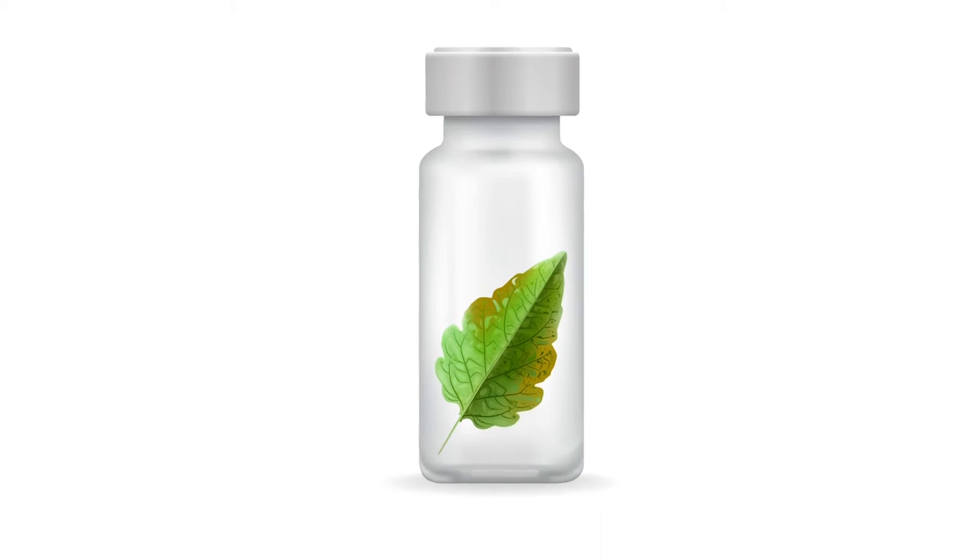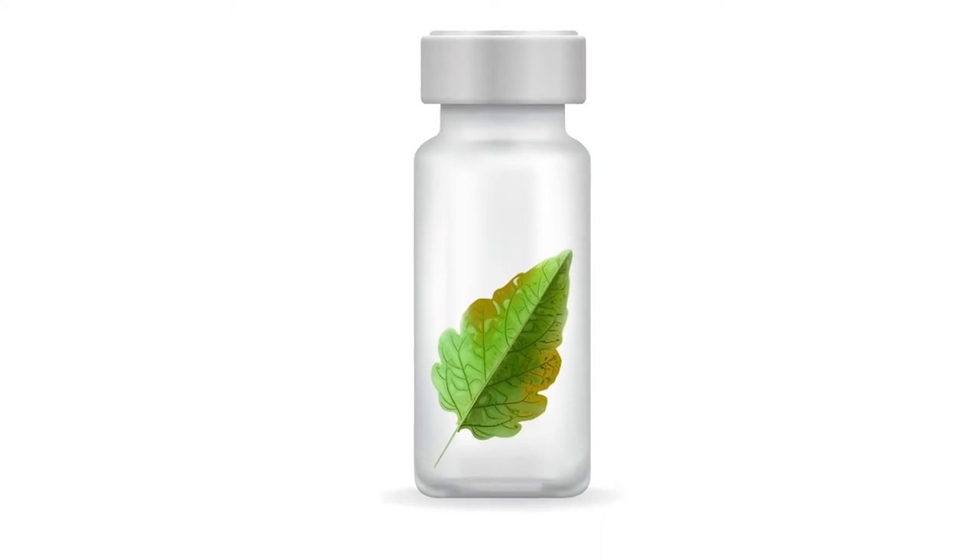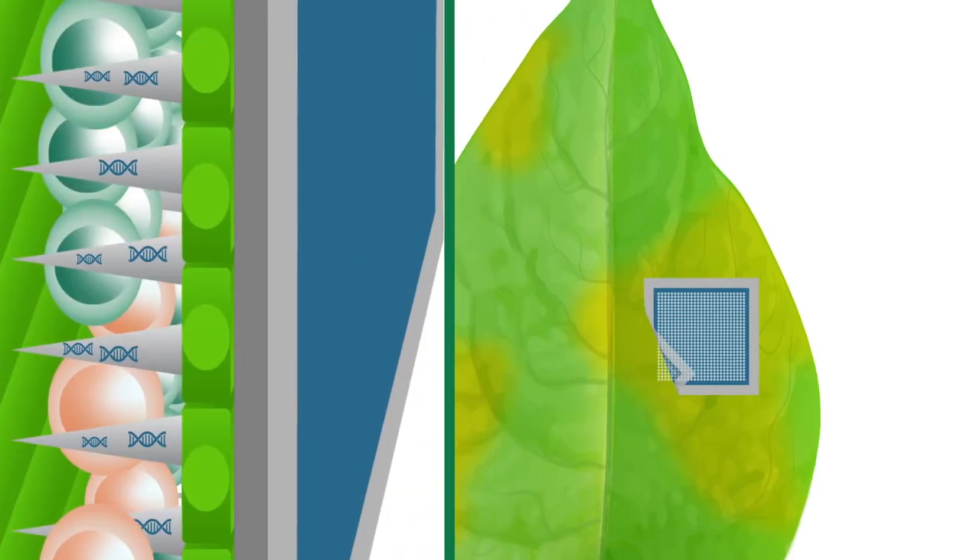The technology that we're developing is more rapid and it can be deployed in the field. It's a simple technology that anyone could use. There are two different infield sensors — one analyzes volatile organic compounds, VOCs, while the other analyzes DNA.